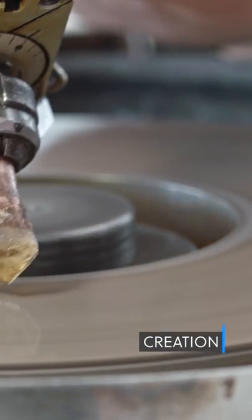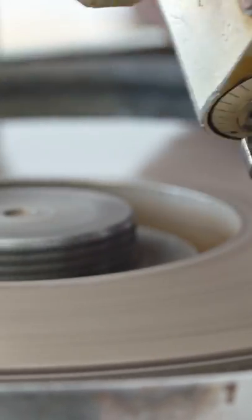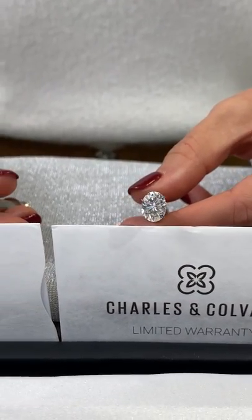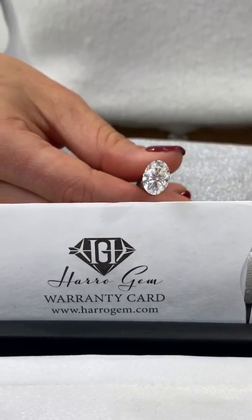Creation. Moissanites are created in a lab in a matter of weeks and are composed of both carbon and silica, while natural diamonds are formed from pure carbon under the earth's surface during a process that can take millions of years. The main moissanite manufacturer is Charles and Colvard; however, for custom cut stones we use Haro Gem.